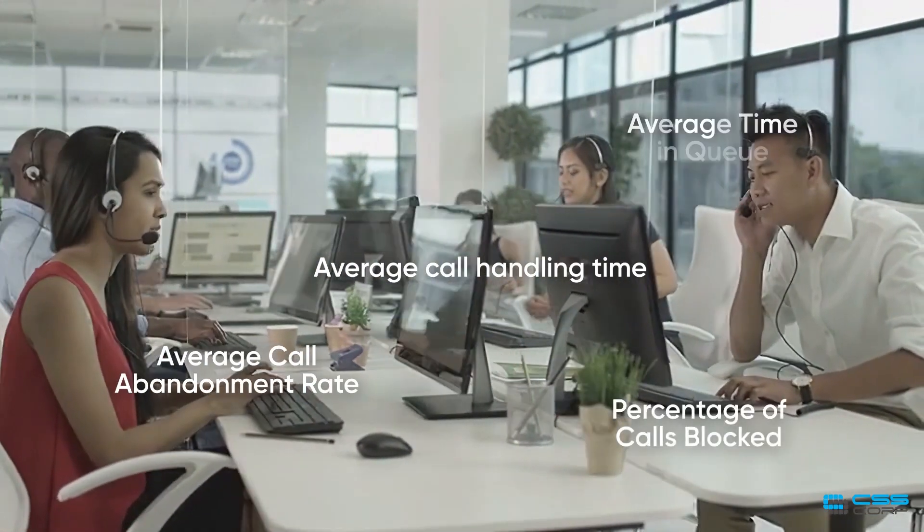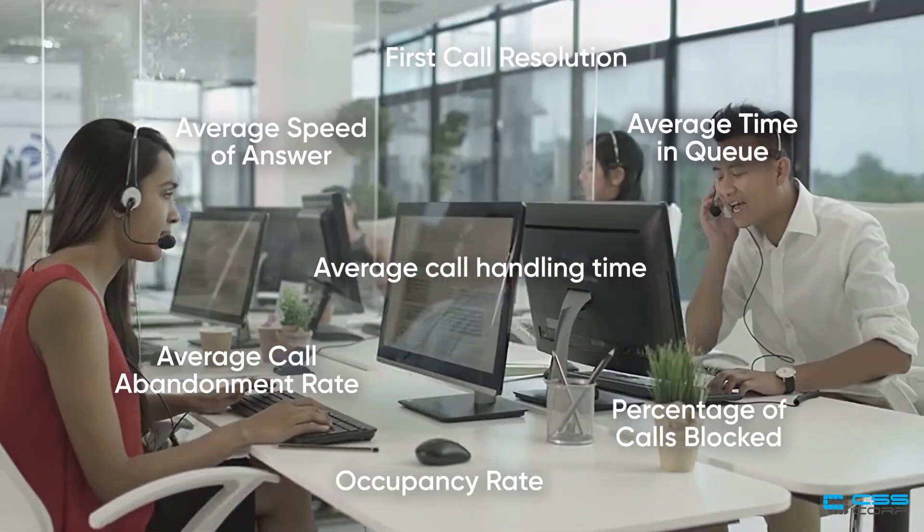Today, there are numerous metrics in place that can make or break call centers. In this high-stress environment, a contact center must strive to achieve sound metrics to position their business for growth.